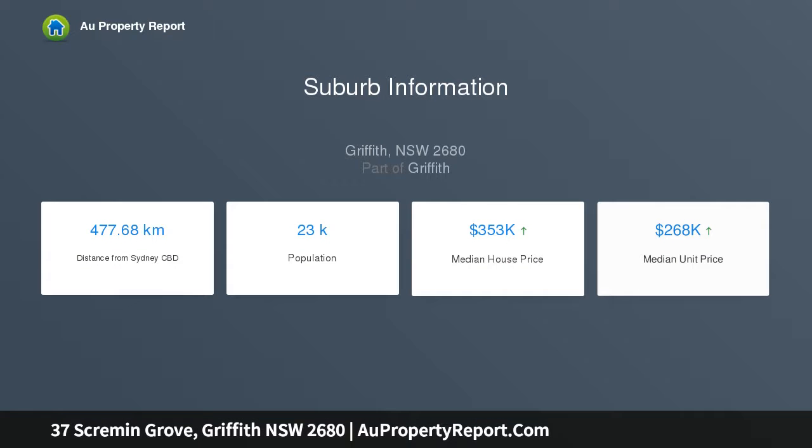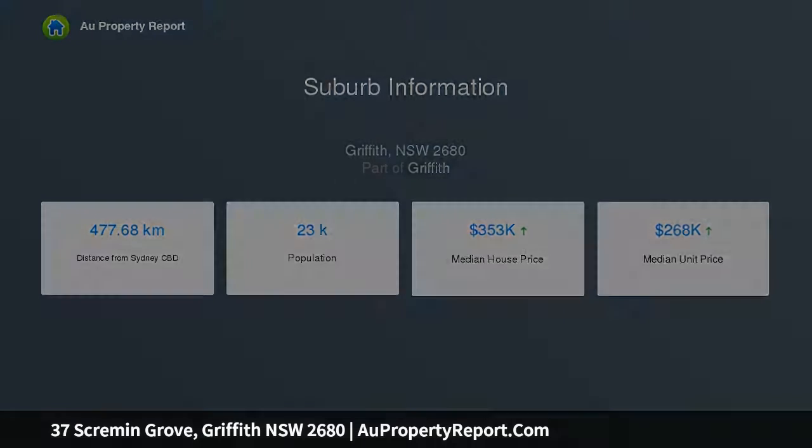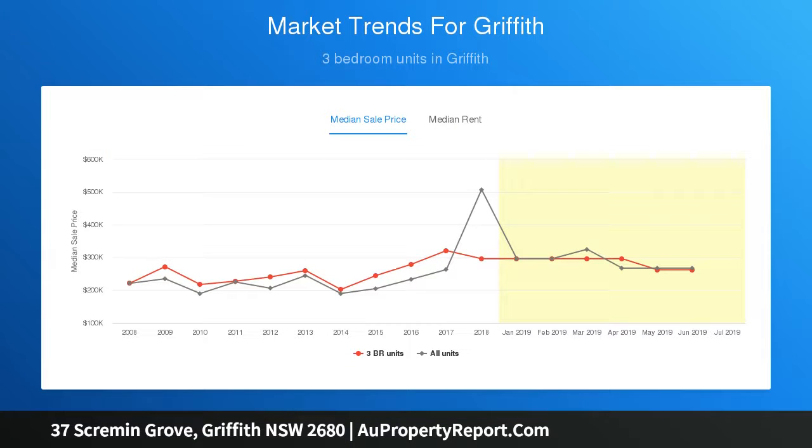The clean white palette of the contemporary kitchen creates a timeless appeal. Enjoy an electric under bench oven, gas cooktop, stainless exhaust fan, breakfast bar, and featuring black pendant lighting and fittings.